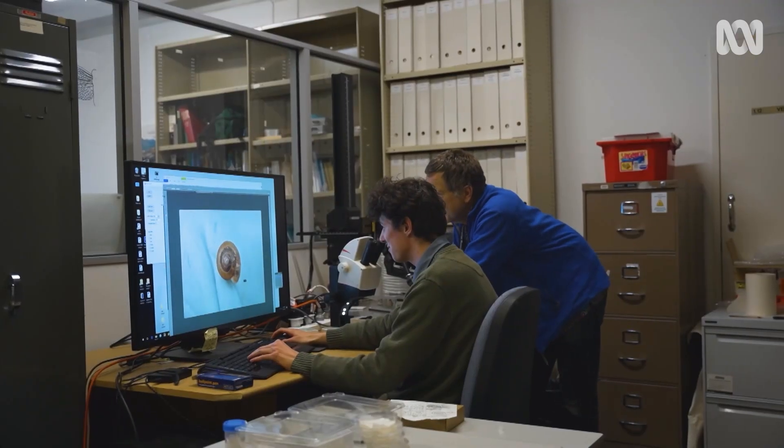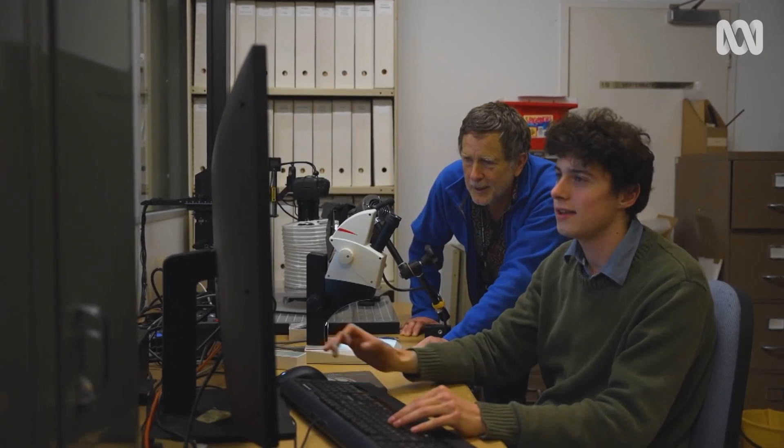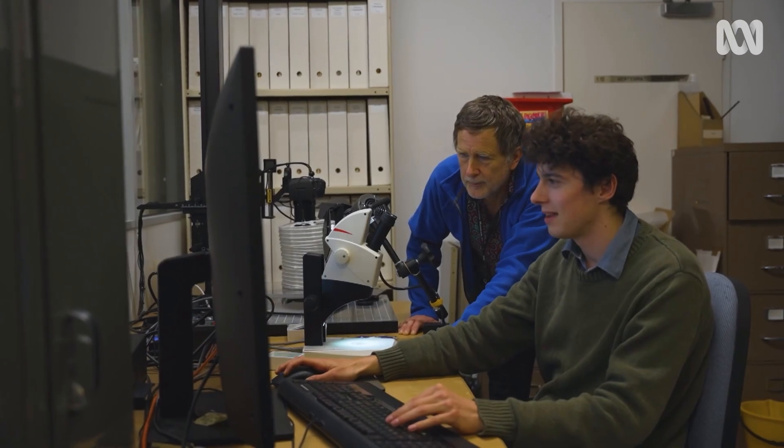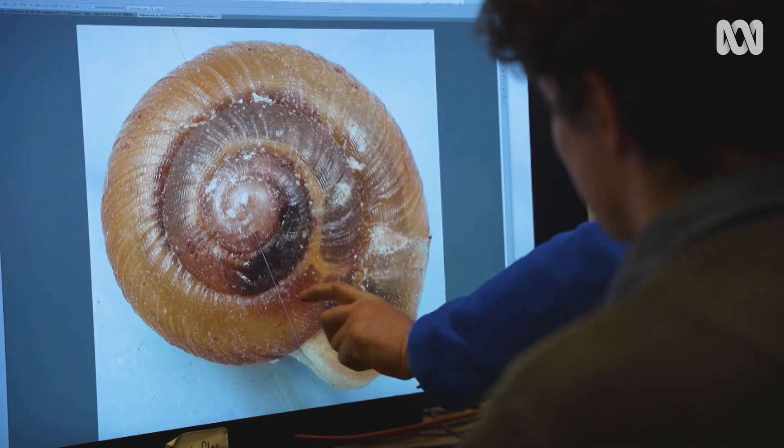I started working at the Tasmanian Museum and Art Gallery when I was 16 or 17, just as a volunteer. Throughout that time, Otto and I have collected approximately 6,000 specimens give or take. Probably about 85% of the species in Tasmania are undescribed, which is a very large proportion. We need to describe them so the knowledge about the species isn't lost if they go extinct.